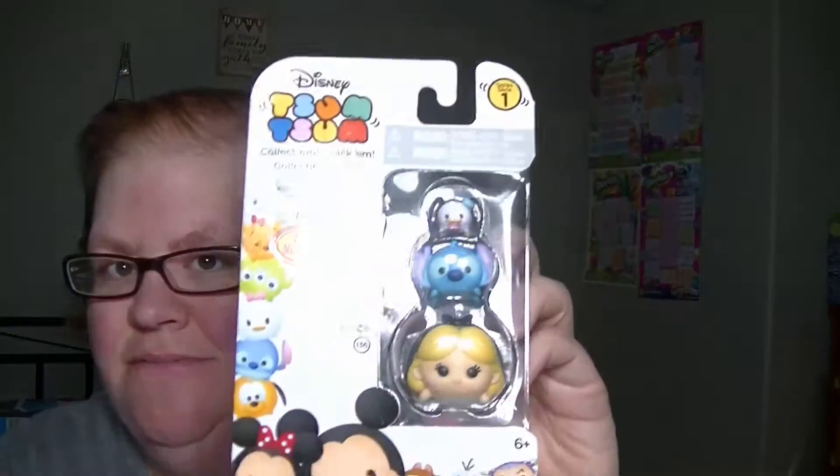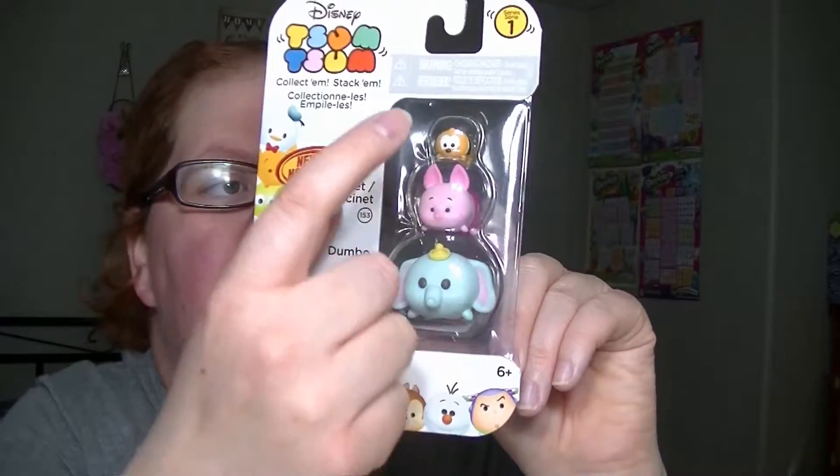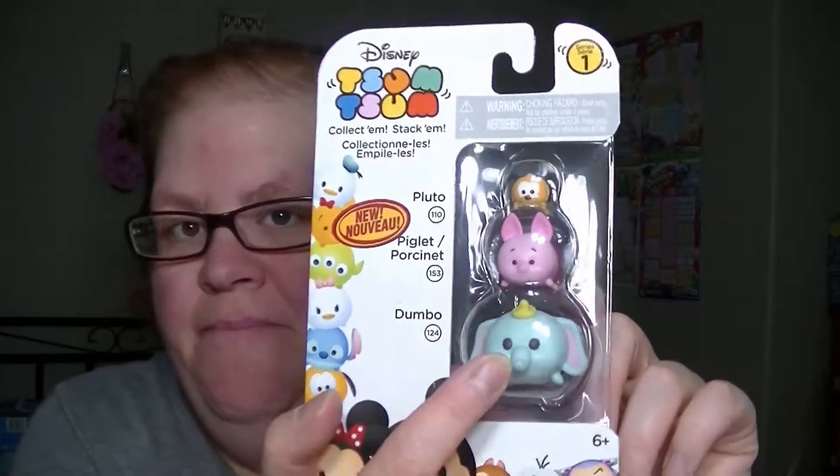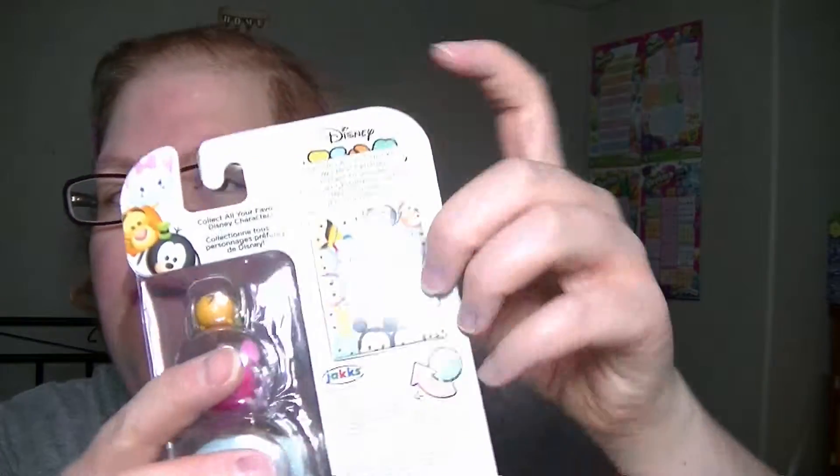I got these as well, which I showed earlier, and I'm not going to open them up in package. You can get big, medium, and small. I got the big Dumbo and the medium size, but I don't have the small. You also can get a collector's guide in the back, right there.